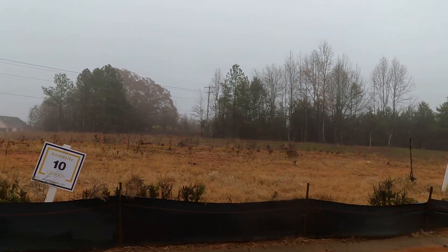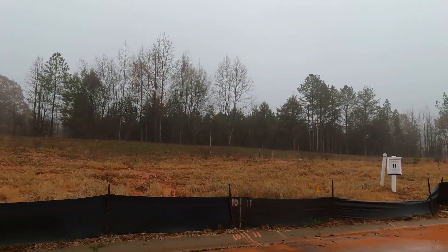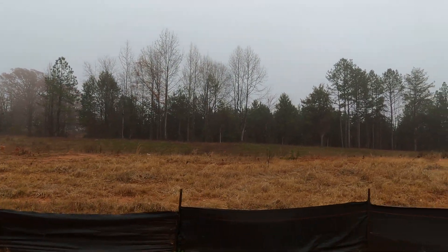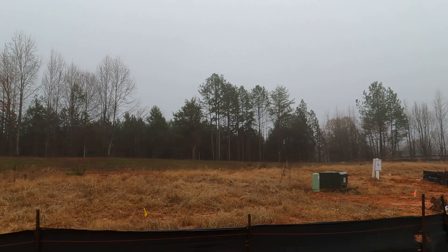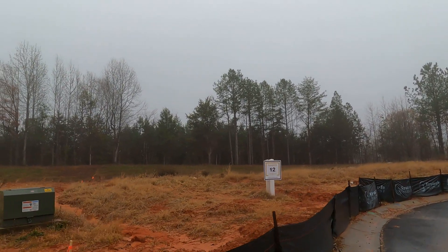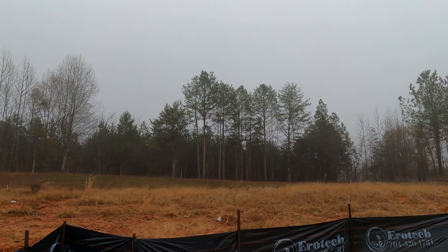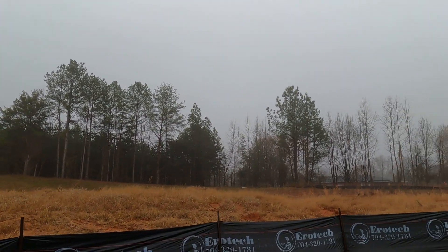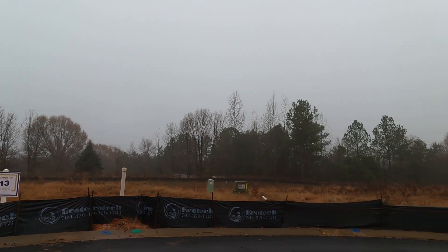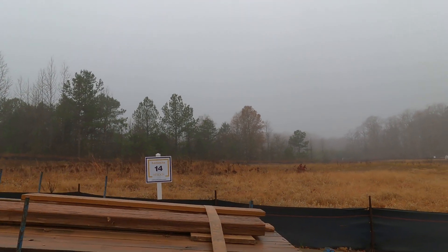Homesite 10 is available. I knocked on doors, Donnie — I knocked on doors to see who would sell me a house. That's how much I like it. I did find somebody, because that's who I am. Lot 11 is available. I love the woods behind there. Lot 12. This feels like a cul-de-sac — it's a little radius, but it's not really. Lot 13 does have a lot premium on it.